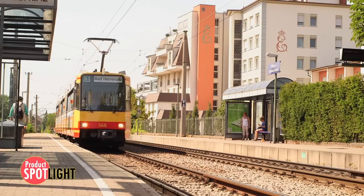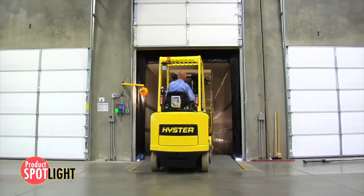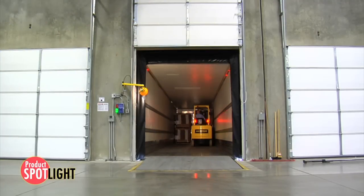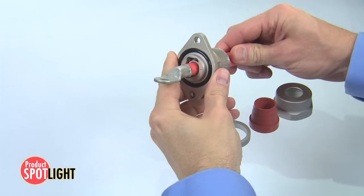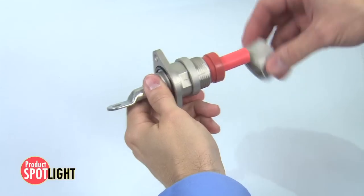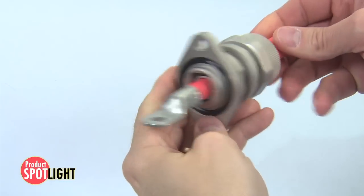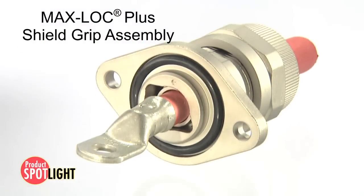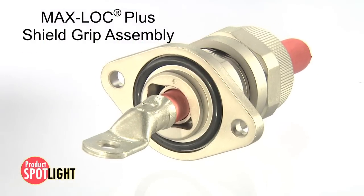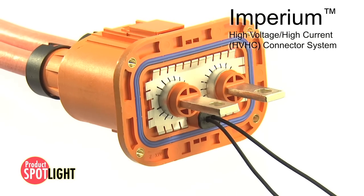Another area of development in the commercial vehicle market is electrification for hybrid and fully electric vehicles or electrified implements. Shielding of these high voltage, high current systems is critical to maintaining performance of the vehicle, and Molex's proprietary technology for shielding allows products such as the newly released MaxLock Plus and Imperium connectors to meet the needs of this demanding market.